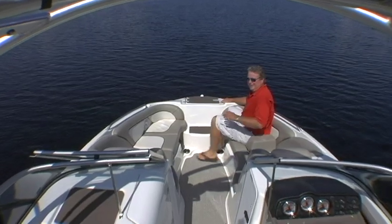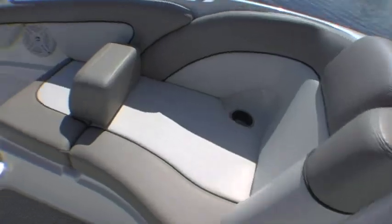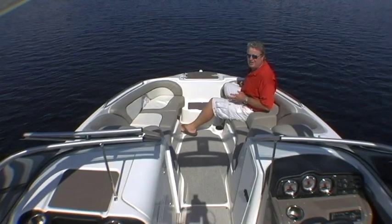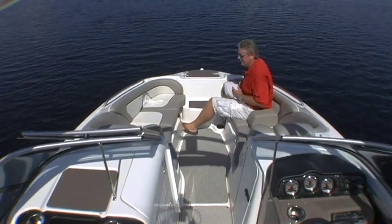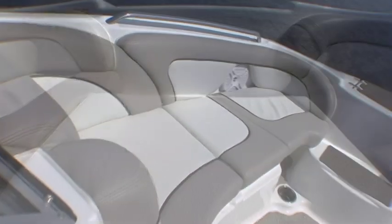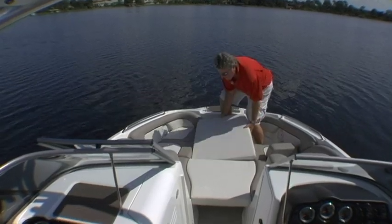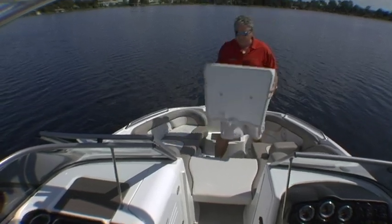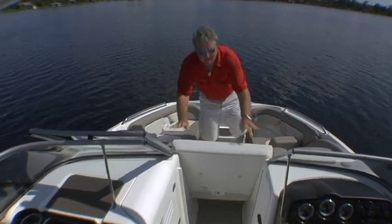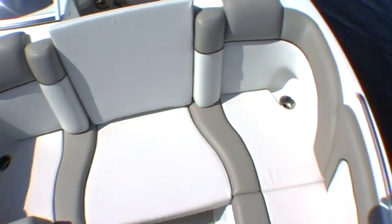Continuing in that vein of versatility, I love the way they've got this configured up here with this jump seat. There's a secure grab rail so your kids can enjoy the view over the front. On the port side, we've got it arranged to be a lounge area — we really like that setup too. Now add these filler cushions and you've got a great sunning area. And there's even another neat trick: you can have three-across seating so three people can enjoy the view over the bow.